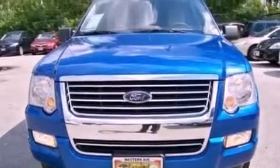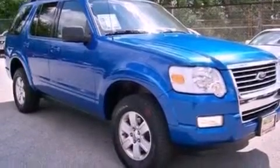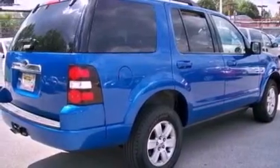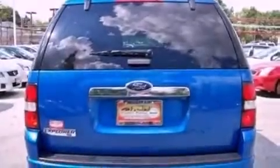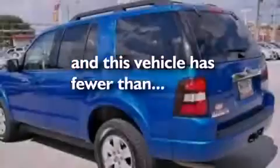Its top features include a power driver's seat, cruise control, a keyless entry system, a CD player which is capable of reading MP3s, a leather-wrapped steering wheel, aluminum wheels, a security system, a low-tire pressure indicator, an illuminated driver's side vanity mirror, and this vehicle has fewer than 56,000 miles on the odometer.